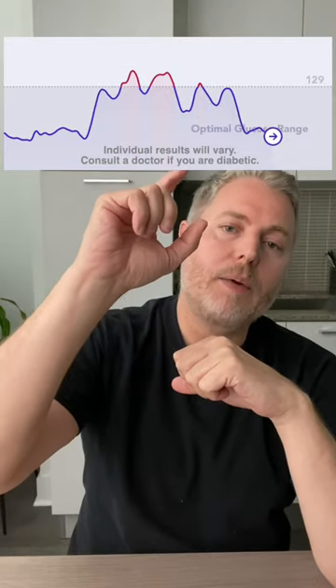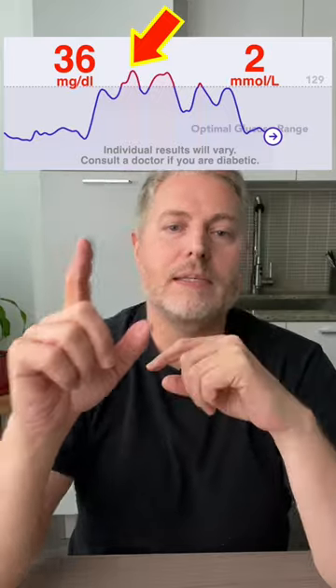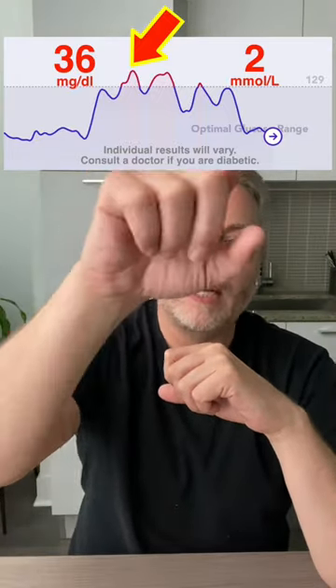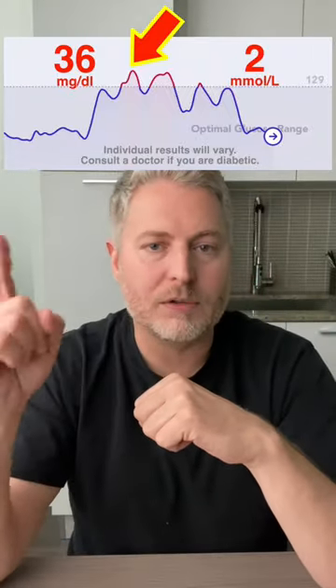It's been over three hours since I've had the sub. Let's have a look at the glucose monitor to see what actually happened. There is a significant blood sugar spike — it went up by 36 points. What's more alarming is the duration of that blood sugar spike; it went on for about three hours. I'm hoping that tomorrow's test with the flatbread is going to be a little bit better.